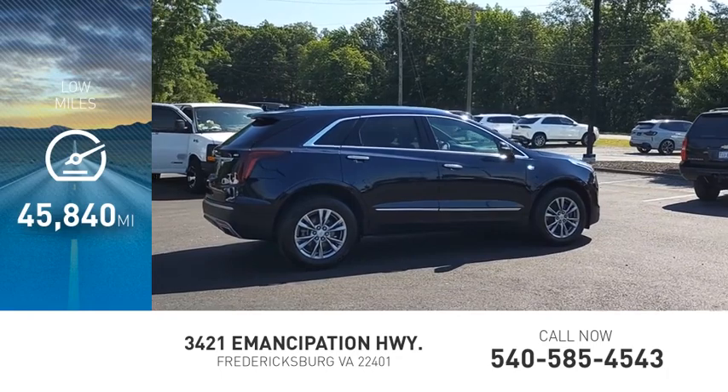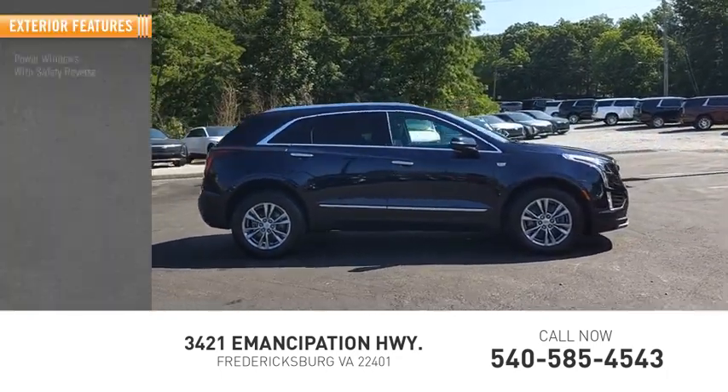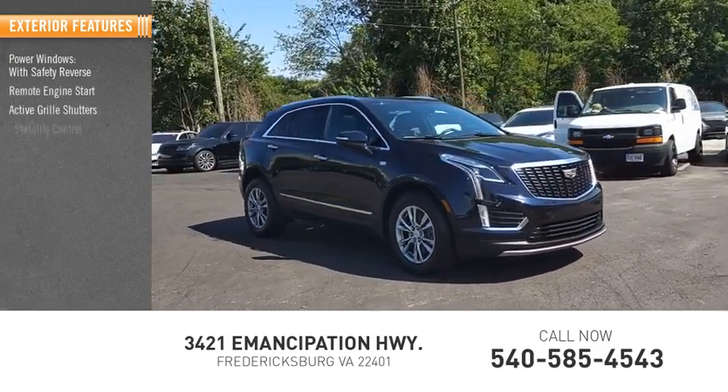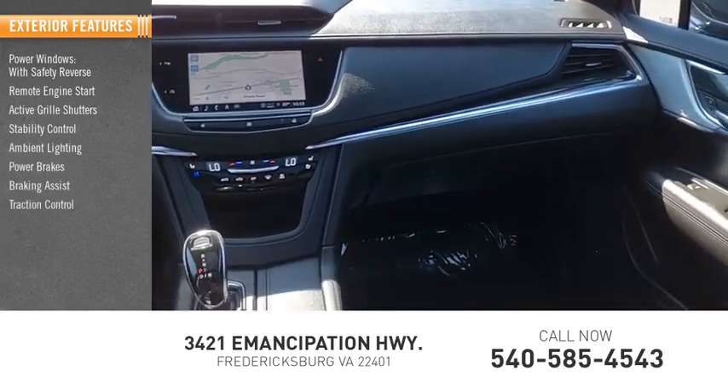This vehicle has less than 50,000 miles. Here are some of this vehicle's great options: power windows with safety reverse, remote engine start, active grille shutters, stability control, ambient lighting, power brakes, braking assist, traction control.